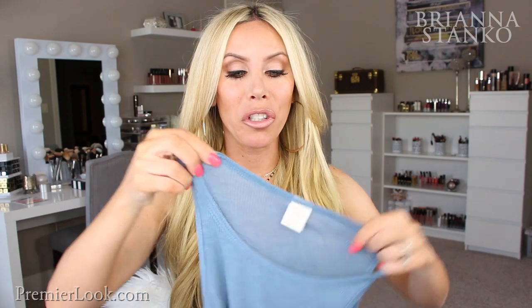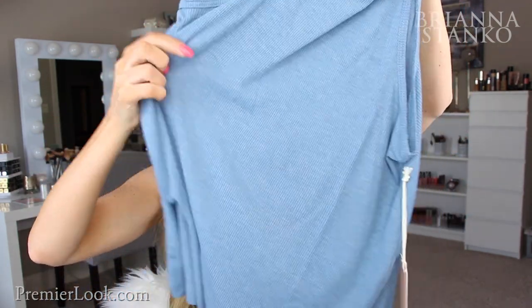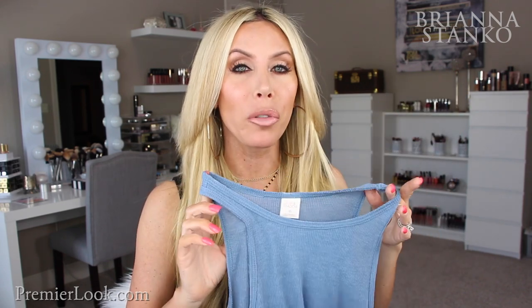Here's another tank from Nordstrom — they had all different colors. It's a ribbed tank, a little more flowy in style. I live in this type of tank with jean shorts over the summer and flip-flops. It's such a great daily tank, they have a bunch of different colors, and it is so, so soft. I love this blue color — it looks great with blue jeans. A great, easy everyday tank.